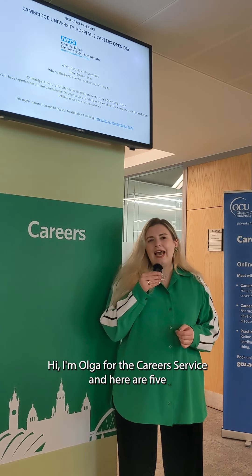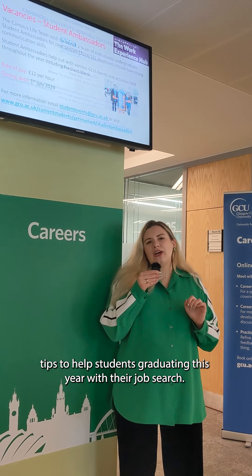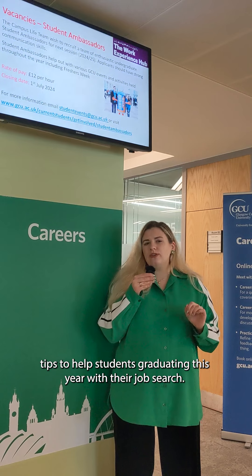Hi, I'm Olga from the Career Service, and here are five tips to help students graduating this year with their job search.